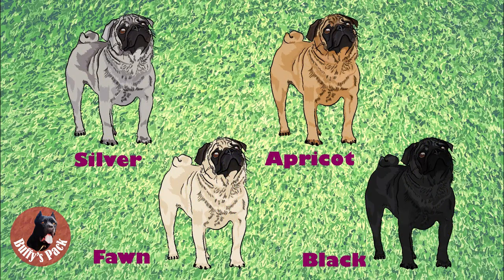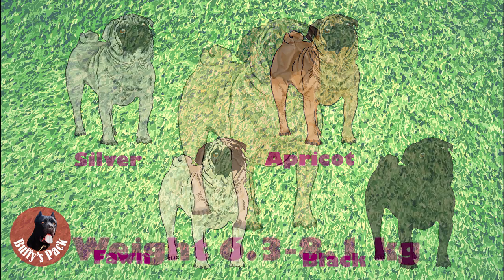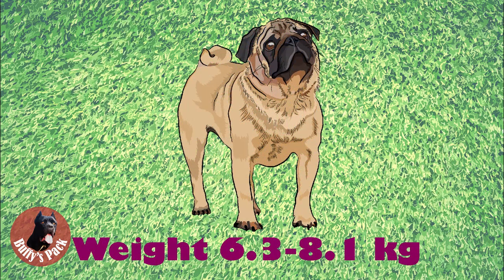Pugs come in four colors: silver, apricot — much beloved by Queen Victoria — fawn, and black. Each color is clearly defined to make the contrast complete between color, trace, and mask. Markings include the muzzle or mask, ears, moles on cheeks, thumb mark or diamond on the forehead, and the trace — a black line extending from occiput to tail — all should be as black as possible. The coat quality is fine, smooth, soft, short, and glossy, neither harsh nor woolly.